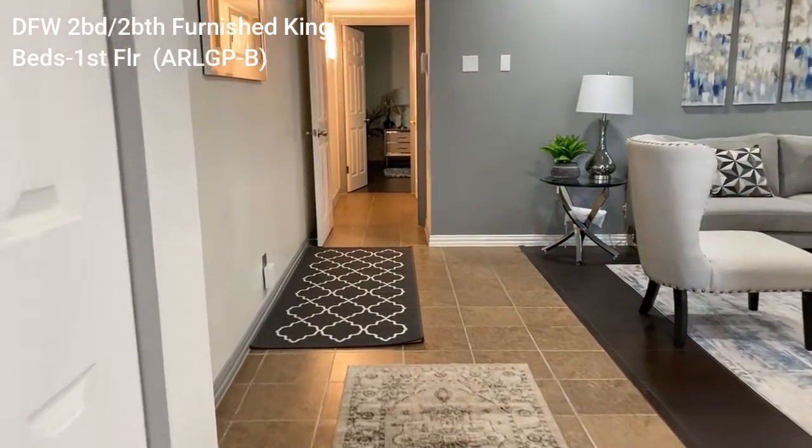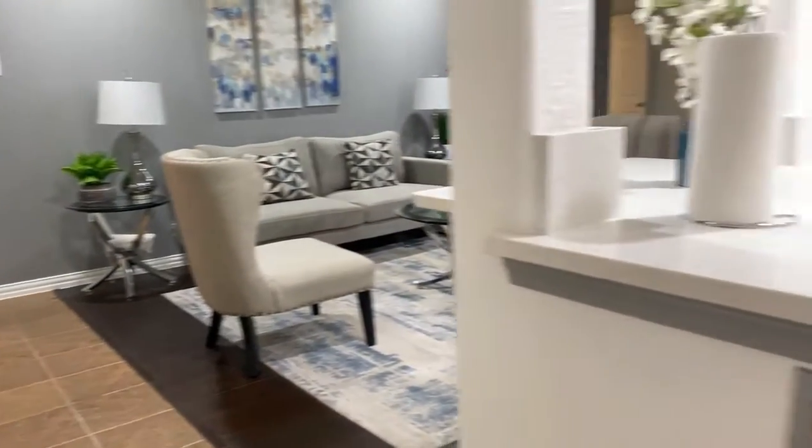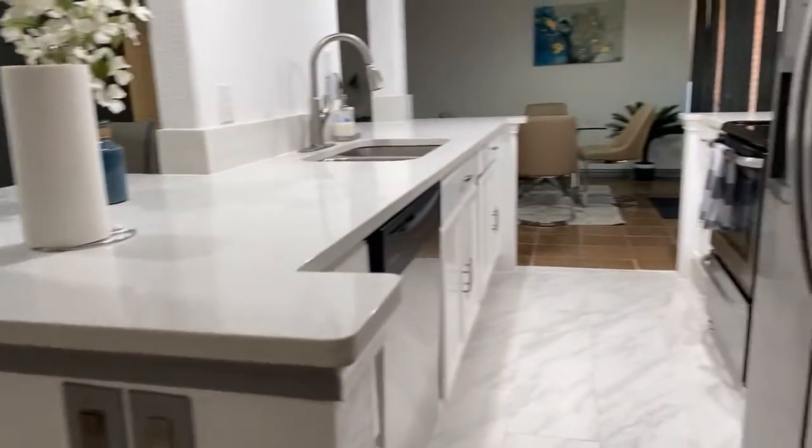DFW two-bedroom, two-bathroom, furnished with king beds, first floor, ARLGP-B.